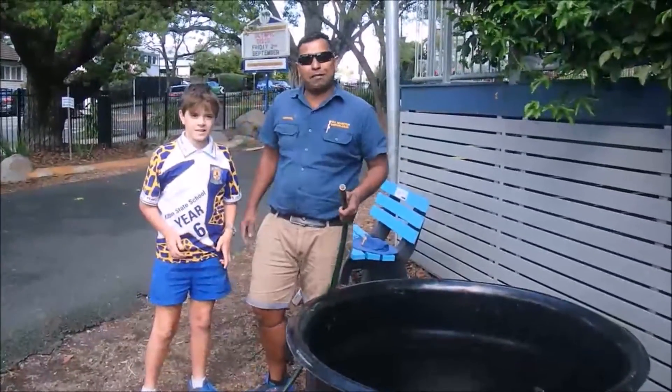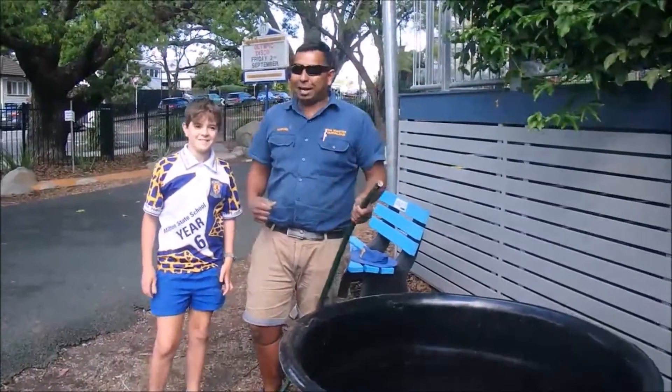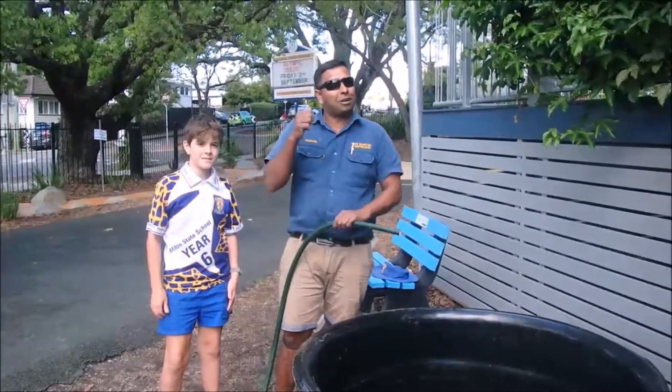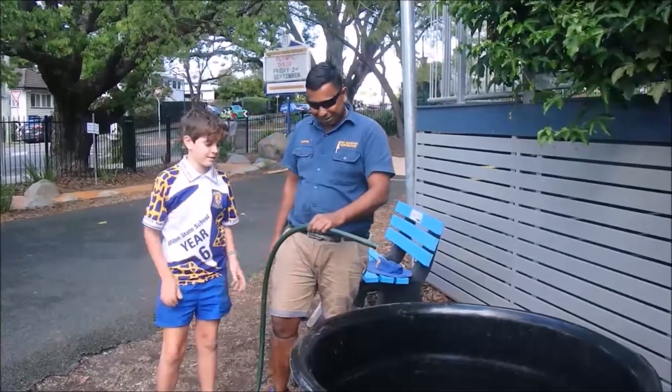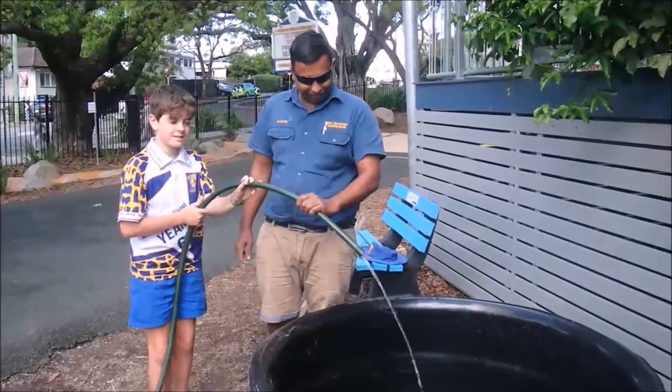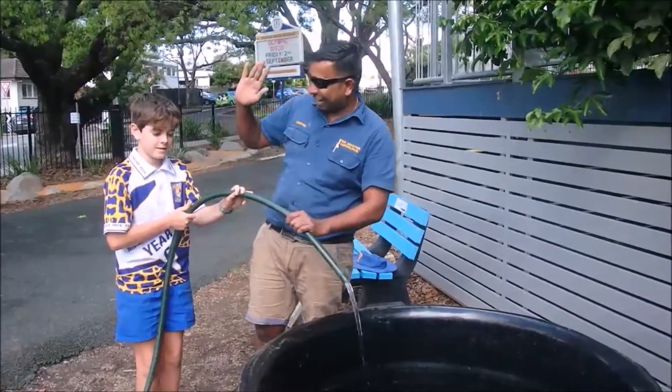Hey guys, it's Fishmaster Marvelous and Will Matthews. Here goes the first drop of water into the pond at Milton State School. Ready? Yay, well done Will.